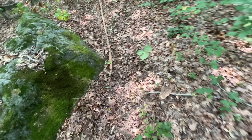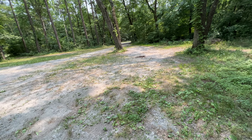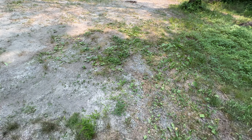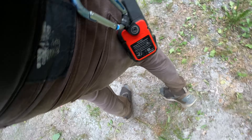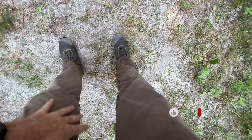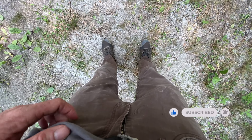I'm back at my vehicle, and I'm going to give you the final pants cam — how much they've dried out. It's about 50 minutes to get back here. My butt's still wet but my pants and shoes are pretty much dry.